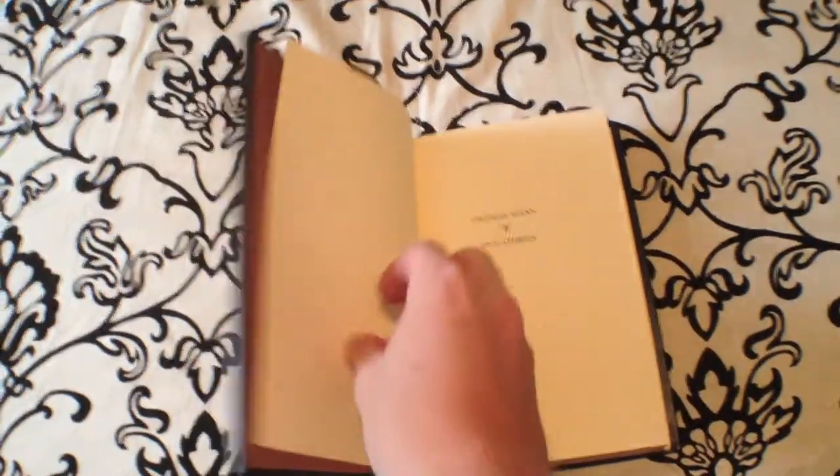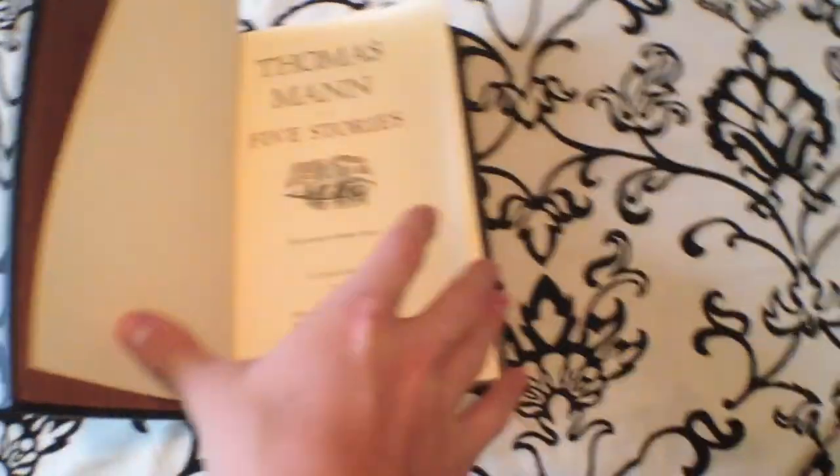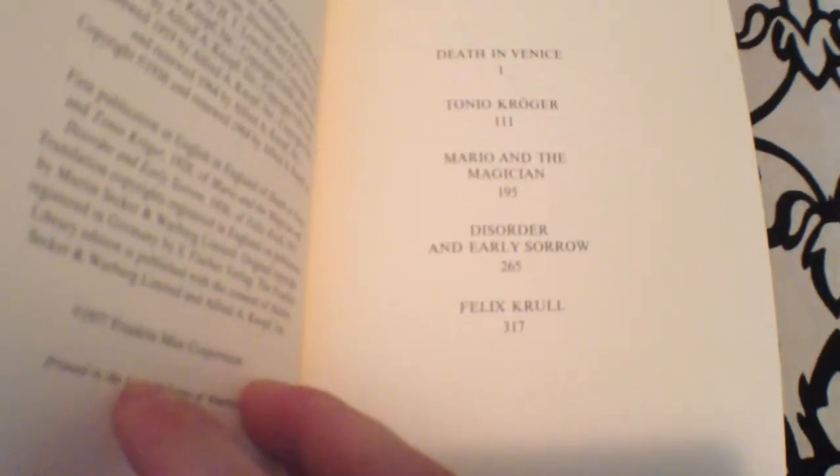As you can see as we go through here, Thomas Mann's five stories. A little bit of artwork on the front cover, and then the table of contents. If you like Skrull, Death and Badness, Tonio Kröger — some of his classics.